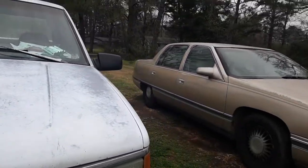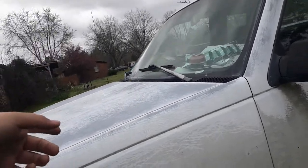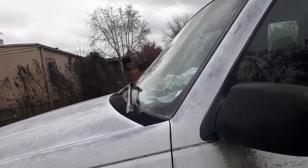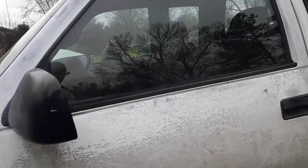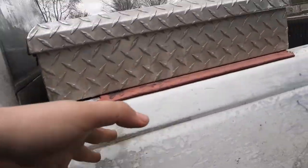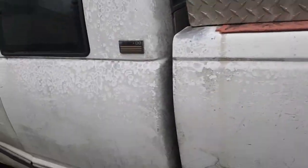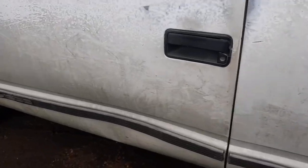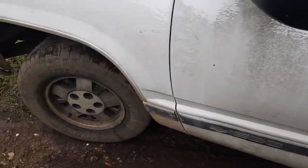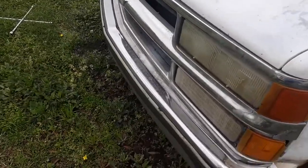This truck was bought brand new by my grandpa in 1995. We're borrowing it right now because of my dad's little truck — he's borrowing it as a work truck because they have a different one. They bought one way long ago.